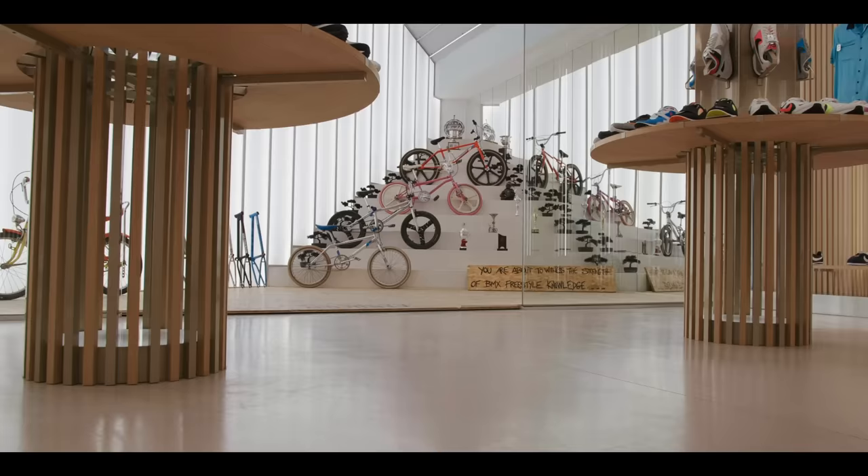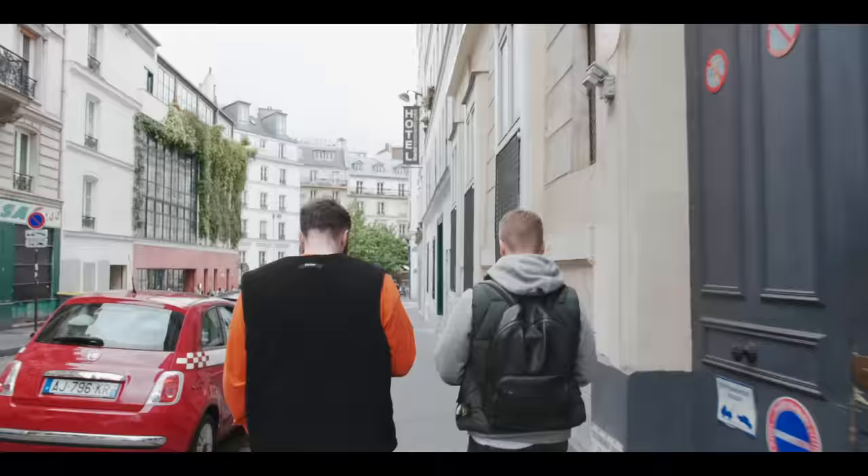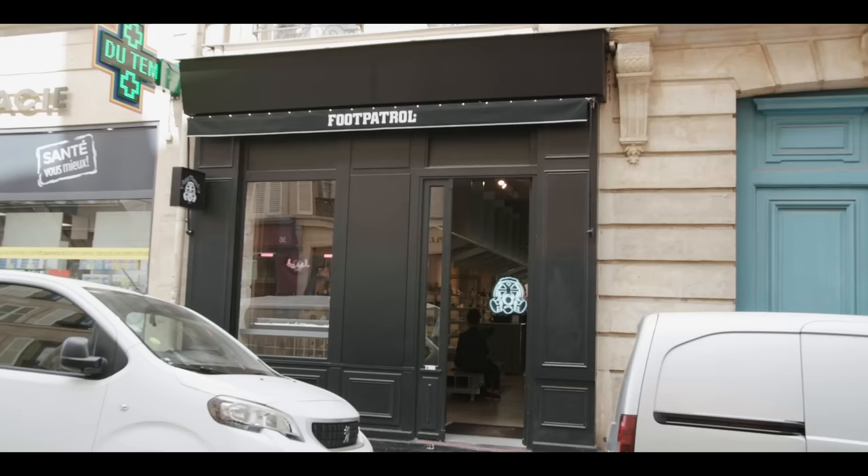Finally, we come into the fourth section of the store, and this is a gallery space. A monthly exhibition will be taking place here, so you need to be visiting this store regularly to make sure you catch all of the amazing experiences it has to offer.